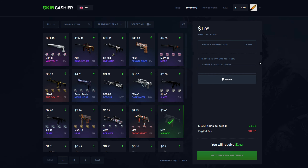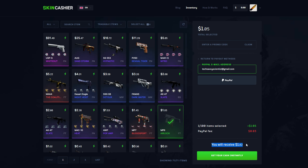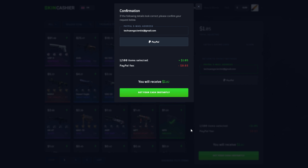You've got to enter in your email address, and once you've entered that in, the site shows you straight up how much you're going to get — so you will receive $1.02 for this skin in your PayPal. Once you're happy with what you will be receiving, click 'Get Your Cash Instantly.' This gives you another opportunity to review every piece of information and make sure that the email is entered correctly.